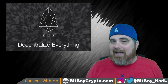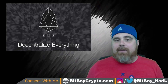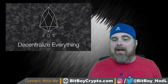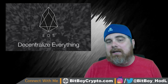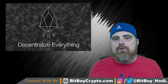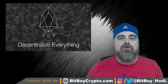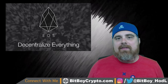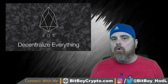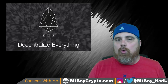We already have instances in EOS of top block-producing nodes banding together and accepting payoffs in order to keep their spots — you can find this in a CoinTelegraph article, I'll drop the link below. Dan Larimer argues that even with it requiring 11 nodes to centralize the network, they still feel they're more decentralized than Ethereum or Bitcoin, because it would only take three or four mining pools to take over Bitcoin or Ethereum, whereas with EOS it would take 11 block-producing nodes working together.